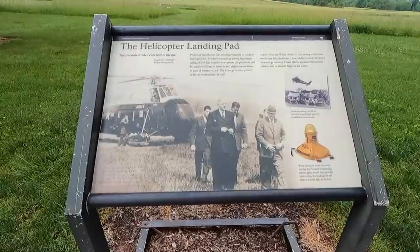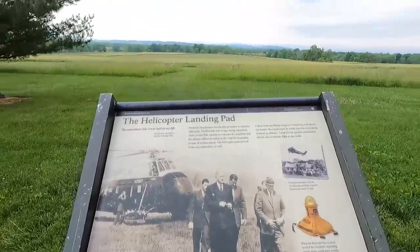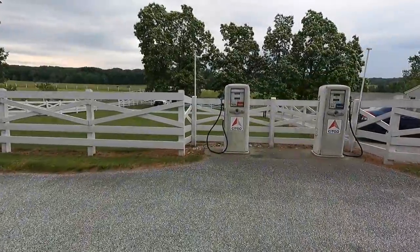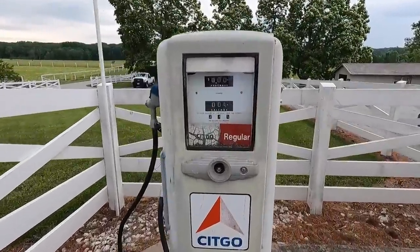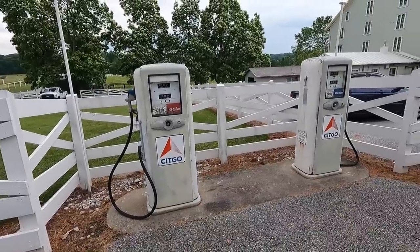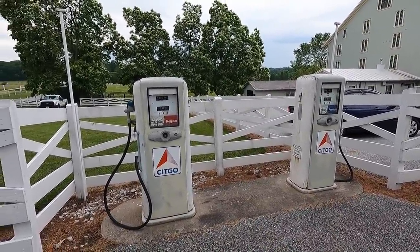When he was president, they landed the helicopter right here — cool. They've got gas pumps — how much? 24 cents a gallon! Man, it's been a while — 24 cents a gallon.